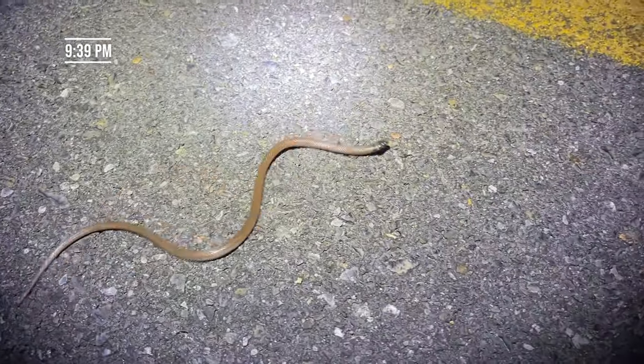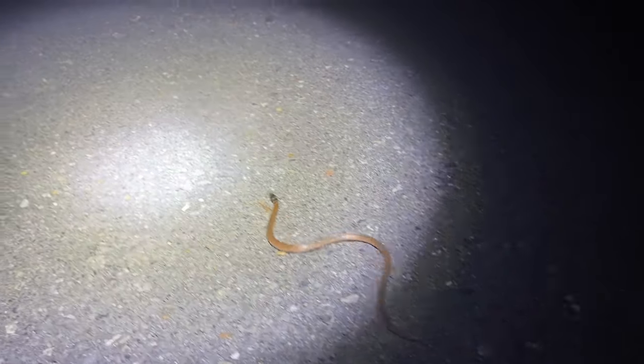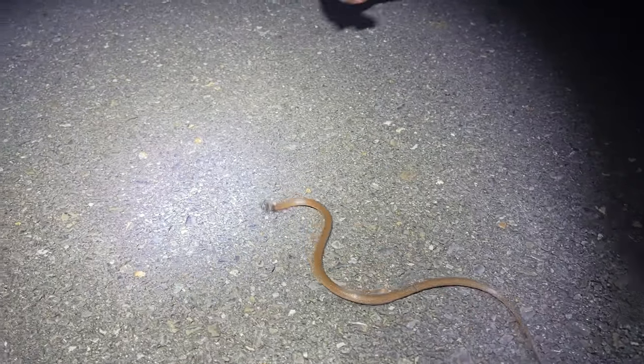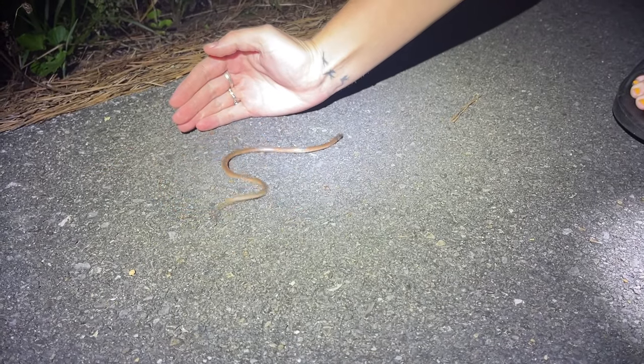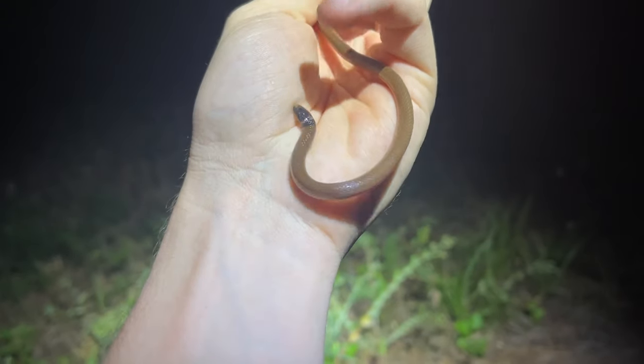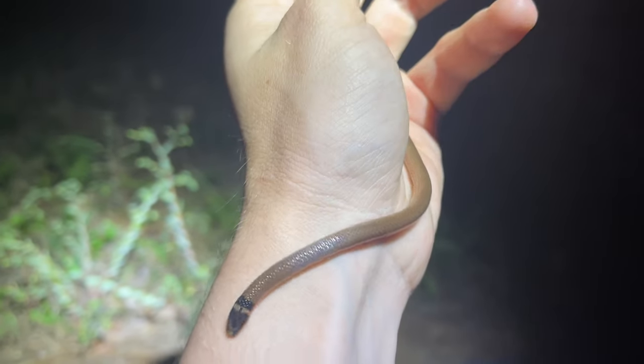Our next snake of the night is yet another tantilla, this time a pretty much full grown adult. They're not too fond of sitting still so I'm just going to let this snake keep crawling. Really really weird — I've seen so few tantilla on roads over the years, and I've definitely never seen two in the same night, at least in Georgia. Out west it's fairly common to see these guys crossing roads, so I guess it depends on the location. Really interesting that we've seen two of these tonight.